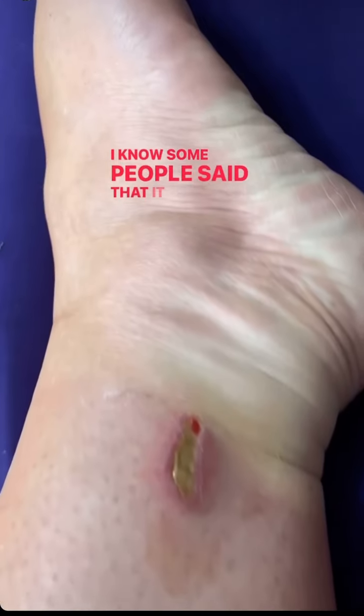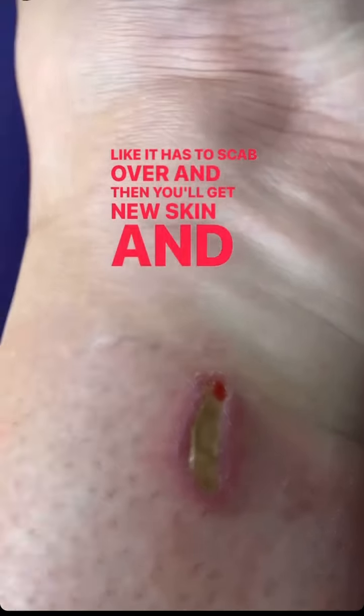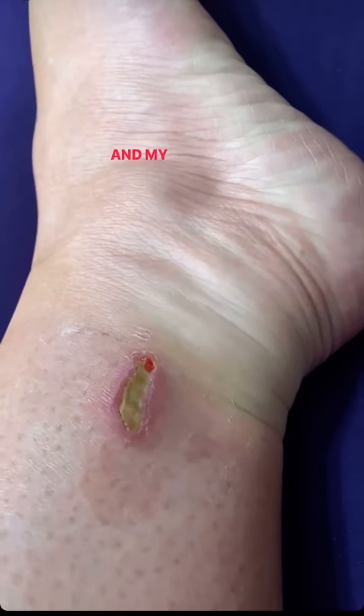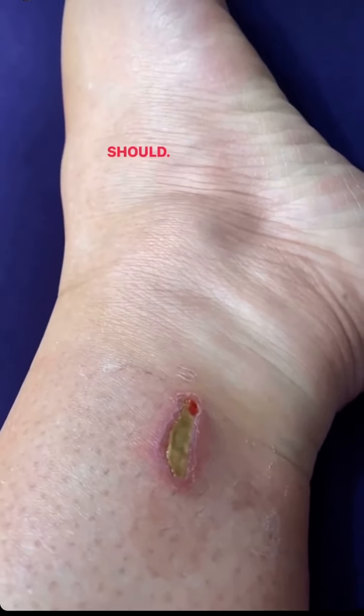Some people said it looks infected, but this is just a scab forming. It has to scab over and then you'll get new skin. It's definitely not infected. My neighbor next door is a nurse and she said it looks completely fine and it's healing just like it should.